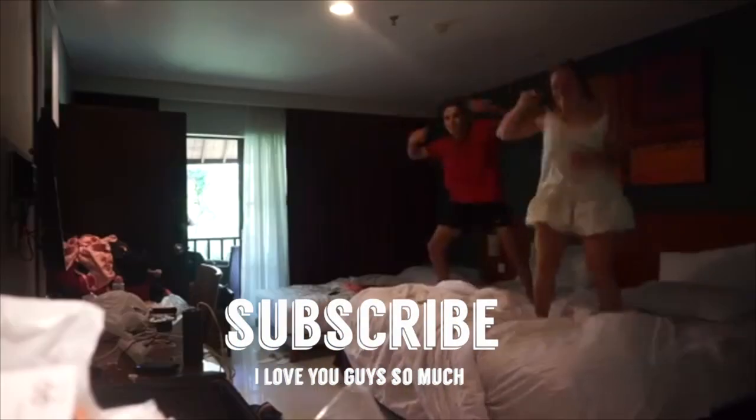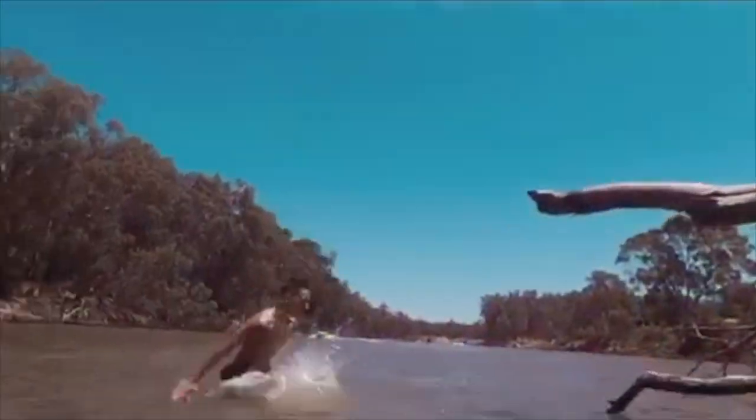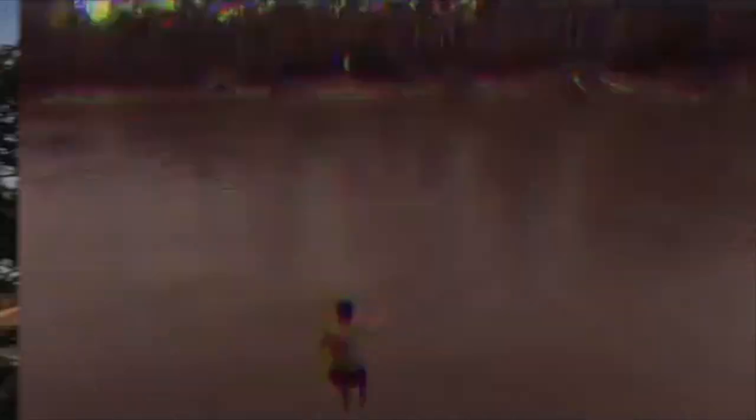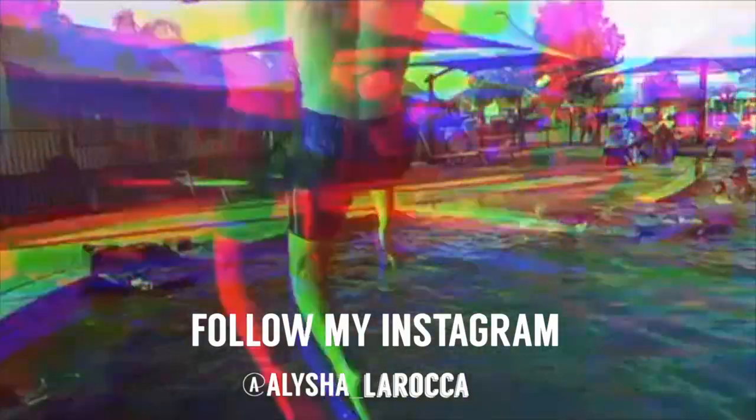Thank you guys so much for watching Renovlog 2 — hope you guys loved it. Stay tuned for episode three, hopefully even four — I'm not really sure. I know you guys are so excited for the room makeover. I'm so excited for that too!